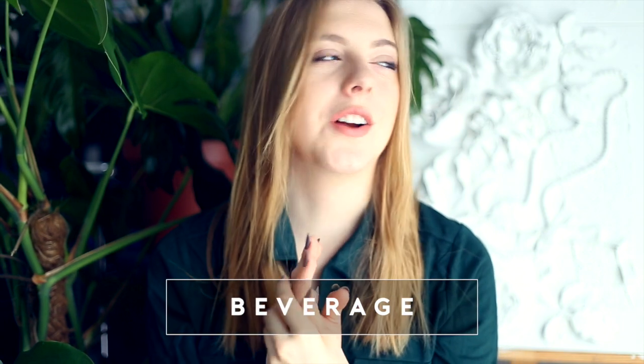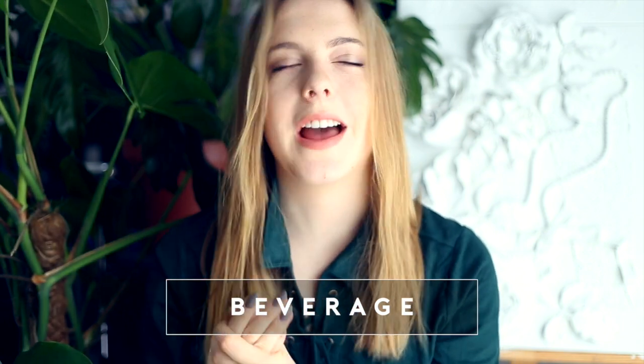Beverage — this is not even hard to choose: soya cappuccinos with loads of cinnamon. If you know me or have ever been around me, I am the queen bee of cappuccinos. I know the best spots to get them, the right consistency, how the milk should be after it's frothed. I love them and soy milk makes them so much more delicious in my opinion.